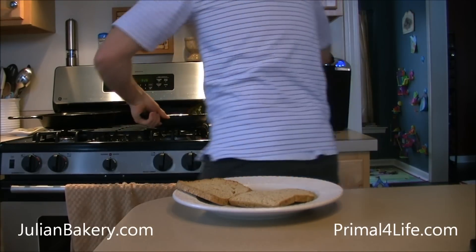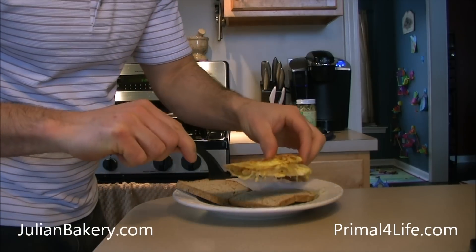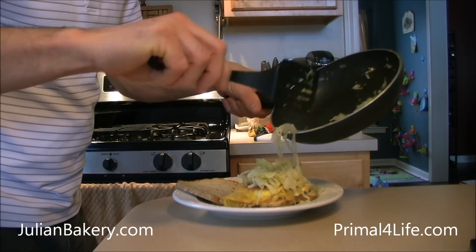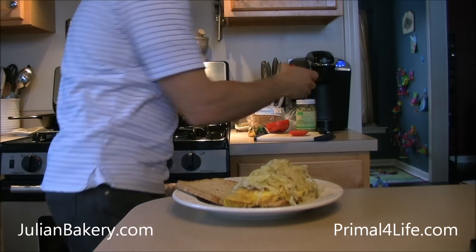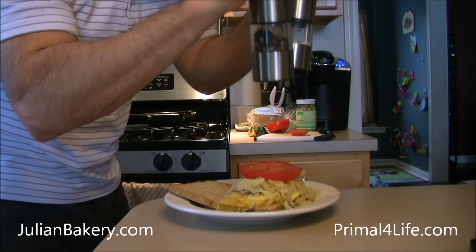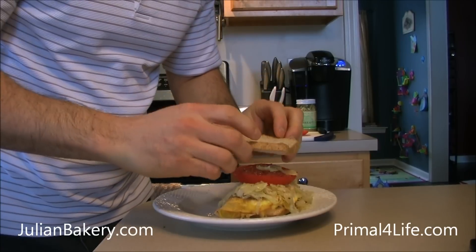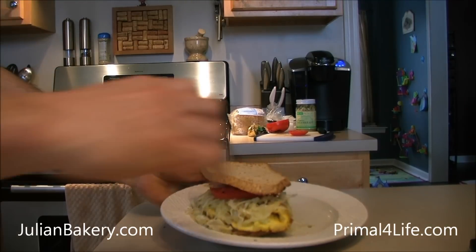Take my egg, take some sauerkraut, take a nice thick slice of tomato, a little salt and pepper.